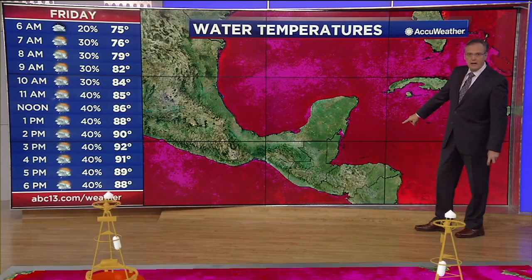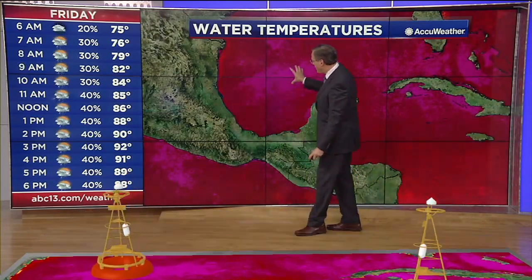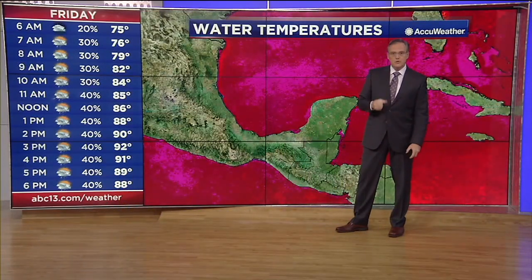Two buoys tonight: one in the western part of the Caribbean and another in the southwest Gulf of Mexico. This is live buoy data from buoy number 42057. Right now the water temperature in the western part of the Caribbean is 84 degrees. Up in the southern part of the Gulf of Mexico, the water temperature is 87 degrees at buoy number 42055. You can see that in the shades of bright pink here — that is fuel for tropical systems.